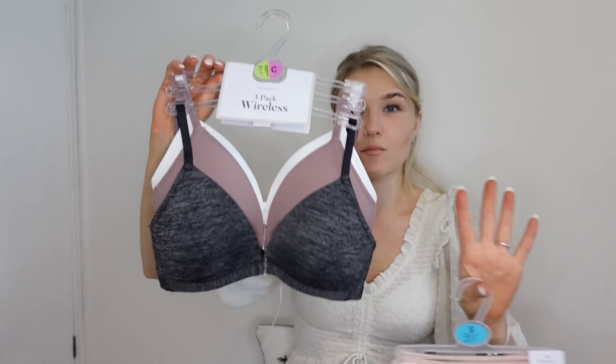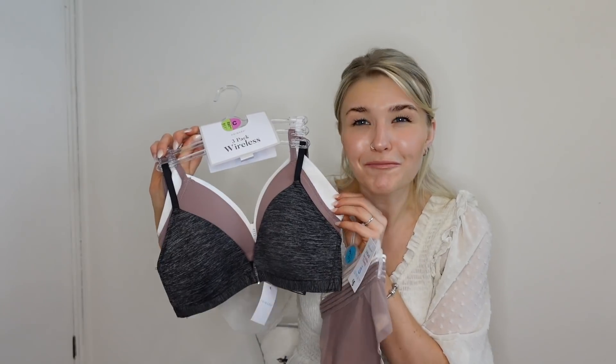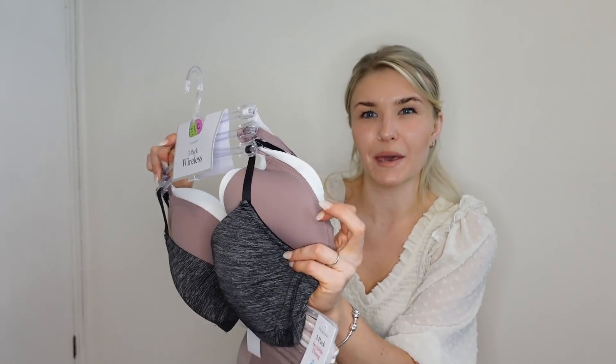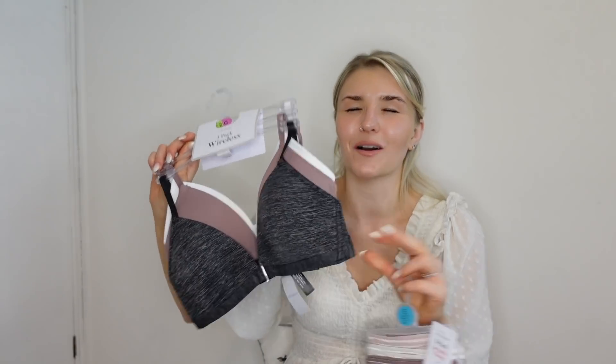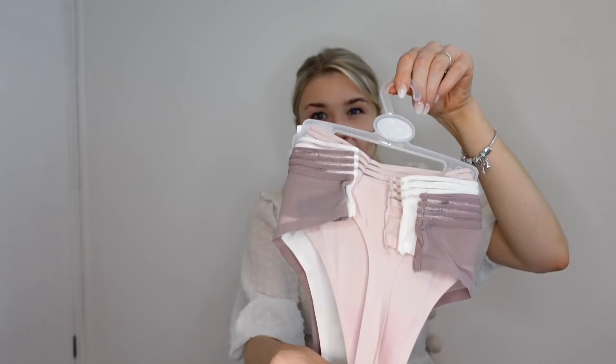I also grabbed some underwear from Primark — I won't try those on camera. I got some wireless bras: a white one, a pinky-purple one, and a grey one. They're so soft with no wire, which is my absolute dream. Then some matching-ish silky thongs in similar colors — really comfortable, not going to hurt at all.